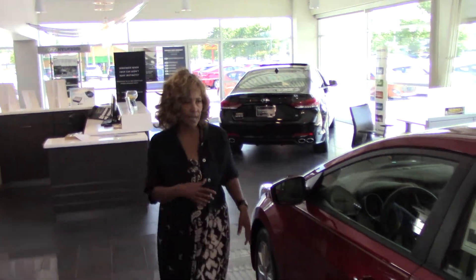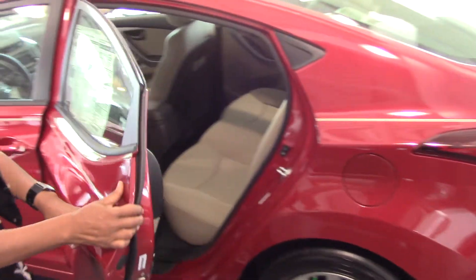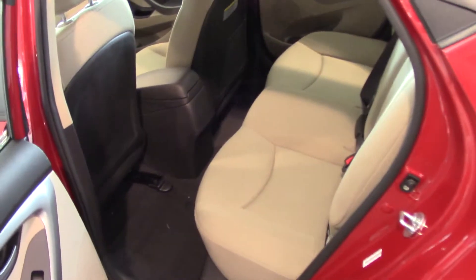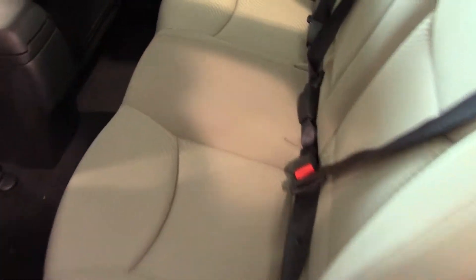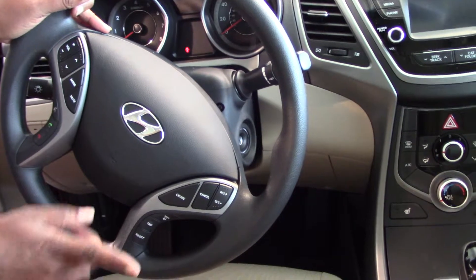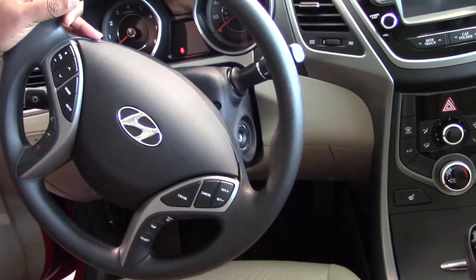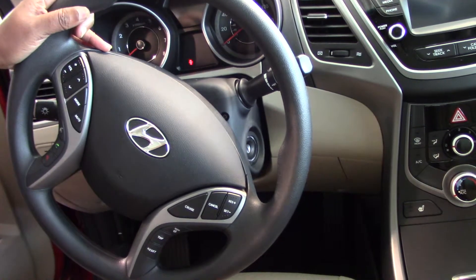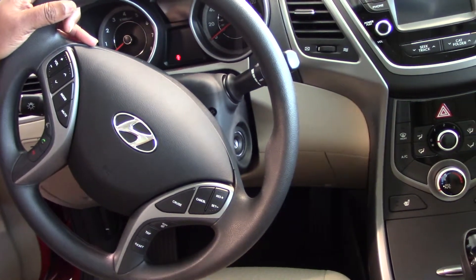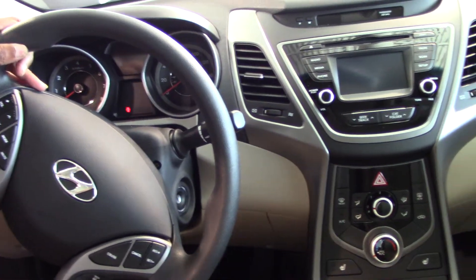Phil, we're going to walk around and take a look at the inside of the vehicle. This particular Elantra SE does have high-quality cloth interior developed especially by Hyundai. As we go to the front, you can see we have your hands-free Bluetooth on the steering wheel, your trip meter, your volume controls for the radio, and your cruise control — all for your safety and convenience so you can keep your eyes on the road.